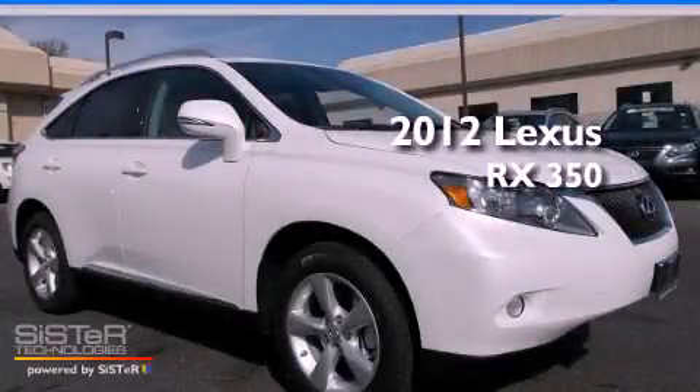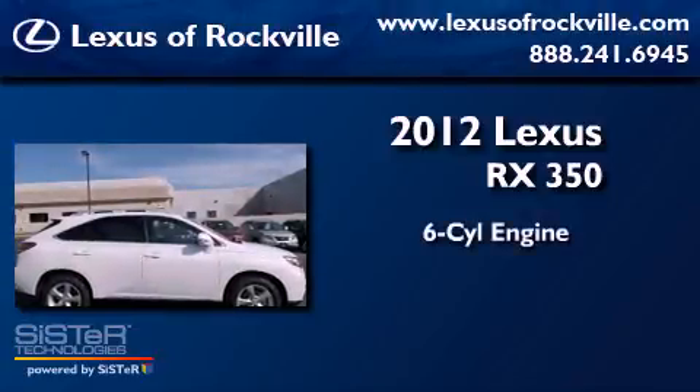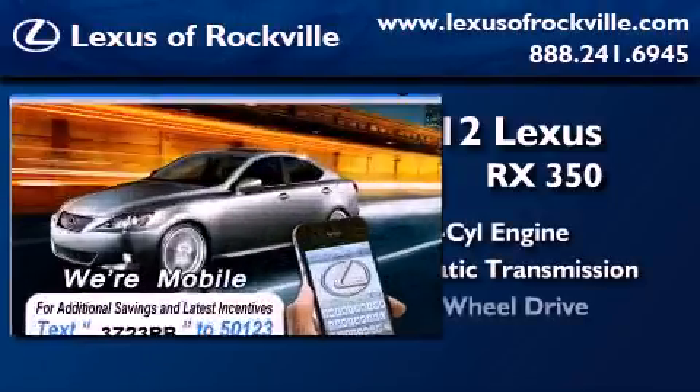This is a brand new 2012 Lexus RX 350. It features a six-cylinder engine, an automatic transmission, and all-wheel drive.